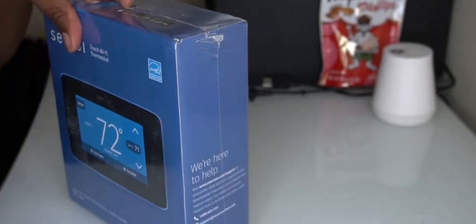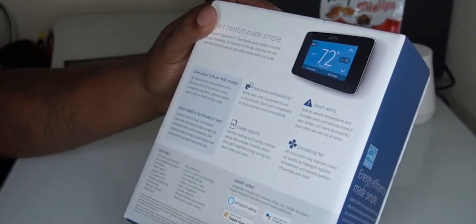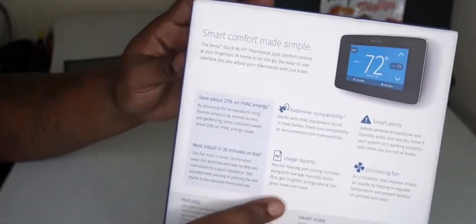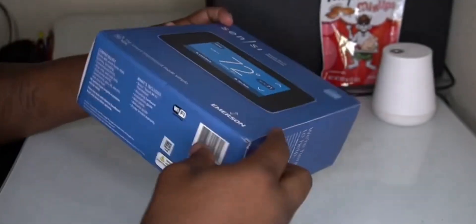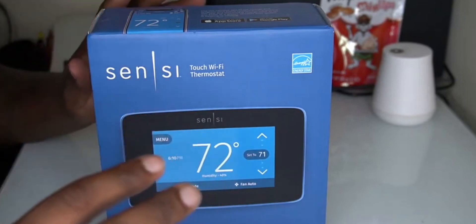This thermostat is compatible with a wide range of smart home platforms, including Amazon Alexa, Google Assistant, and Apple HomeKit, making it easy to integrate into your existing smart home ecosystem. Voice commands and remote control via the Sensi mobile app provide convenient ways to manage your HVAC system from virtually anywhere. Installation is straightforward, and step-by-step instructions make it accessible even for those without technical expertise. The Sensi Touch's flexible scheduling and geofencing capabilities ensure your home remains comfortable while optimizing energy usage. In conclusion, the Emerson Sensi Touch Wi-Fi Smart Thermostat combines style and functionality to offer a reliable and user-friendly climate control solution.